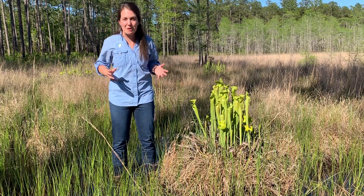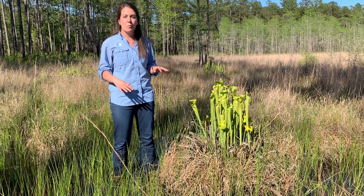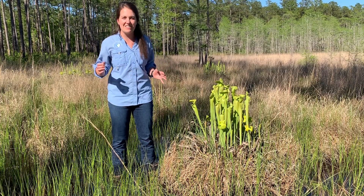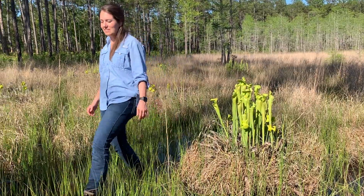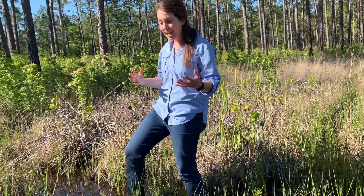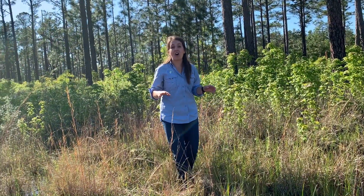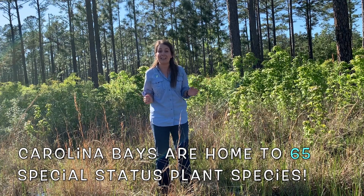If you want to learn more about carnivorous plant species, tune in next Wednesday for our Wild Wednesday where we're going to investigate carnivorous plants even further — we're going to learn more about them and even dissect one of these pitcher plants. Some plants and animals that rely on the Carolina Bay habitat are rare and some are even endangered. Some studies done on Carolina Bays have shown that there are 65 special status species of plants alone.